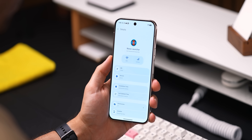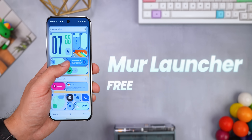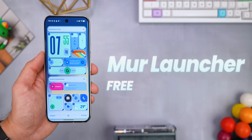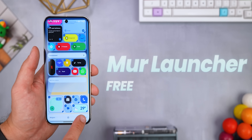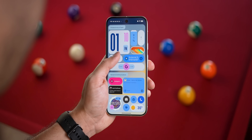The cherry on top is that it's got a slick Material You design, which is nice. It's been forever since we got a fresh third-party launcher that actually tries something new, but Merlauncher is here to change that. Instead of the same old grid of icons, it's all about live tiles and widgets. And these aren't the clunky squares from Windows phones.